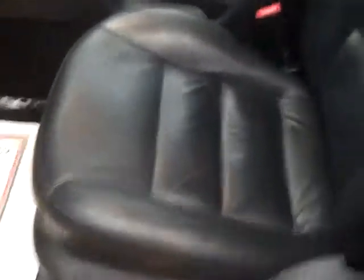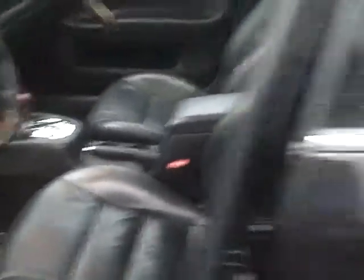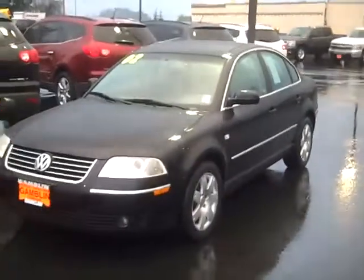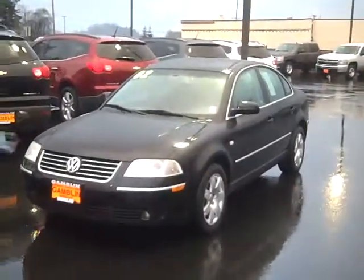As I mentioned before, we got the leather seats here, we got the sunroof, we got an automatic transmission. We got cruise control, power windows, power locks. Check out this 2002 Volkswagen Passat and many, many more of our pre-owned vehicles online at www.gammamotors.com. Give us a call at 888-895-5648.